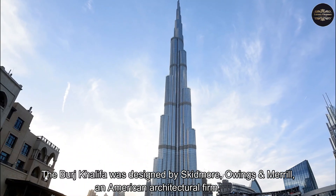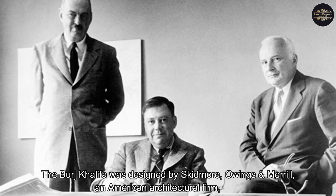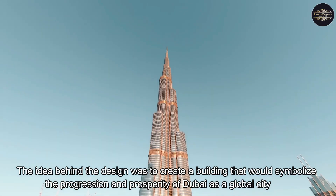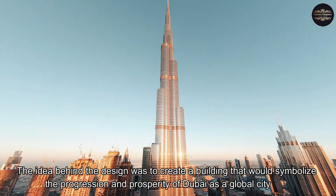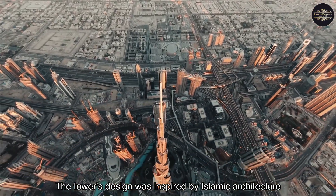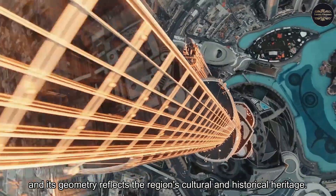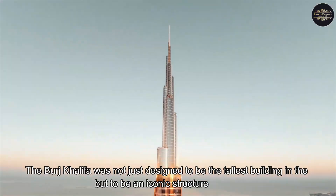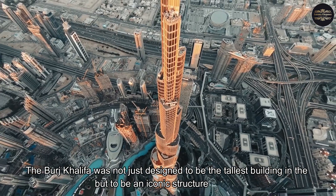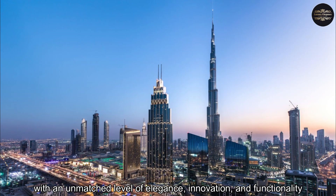The Burj Khalifa was designed by Skidmore, Owings & Merrill, an American architectural firm, and Adrian Smith, its chief architect. The idea behind the design was to create a building that would symbolize the progression and prosperity of Dubai as a global city. The tower's design was inspired by Islamic architecture, and its geometry reflects the region's cultural and historical heritage. The Burj Khalifa was not just designed to be the tallest building in the world, but to be an iconic structure with an unmatched level of elegance, innovation, and functionality.